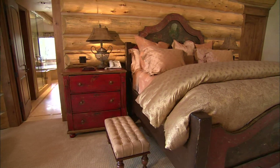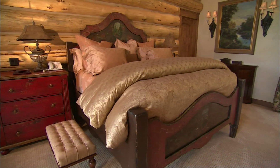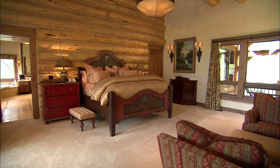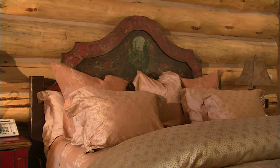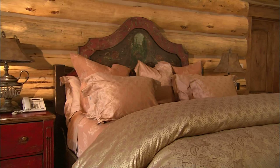Of all the rooms, Ginger loves the master suite most. The idea behind it was solitude, but also making a statement. She feels the master bedroom should reflect the marriage, and she believes theirs is truly labeled in that room.